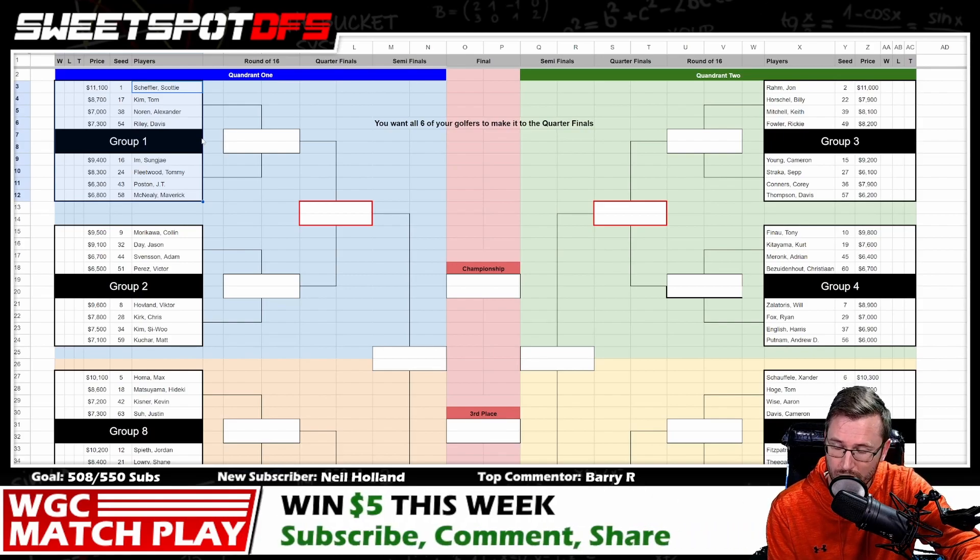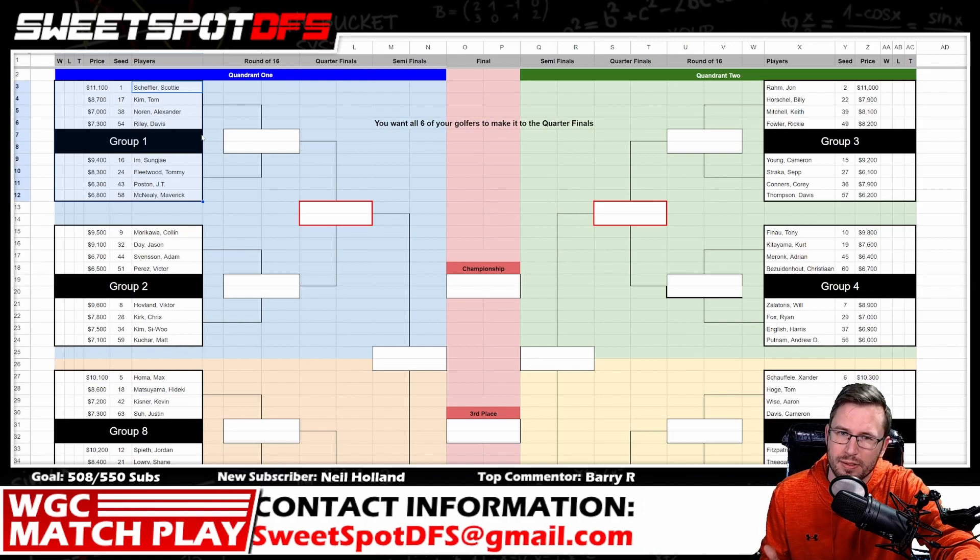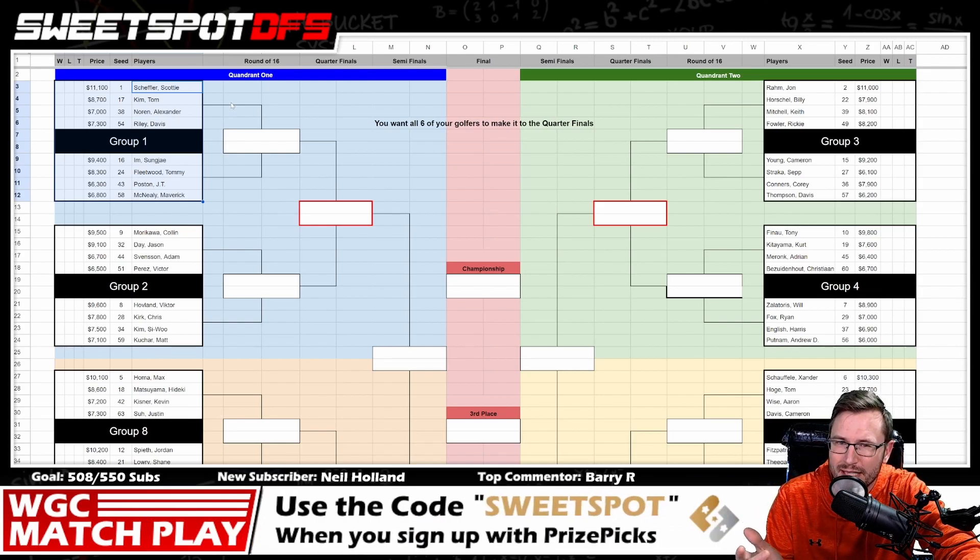Scoring is going to be really different this week. DraftKings points are going to be based off of how many holes are remaining per match. So if golfers play like five holes and then one golfer concedes, you're going to get rewarded for all of the holes not played if you have the golfer who won that match. That's really hard to forecast — you can try to look at stats on win-losses in match play and holes remaining, but it's different every single time.